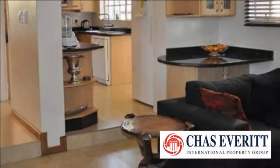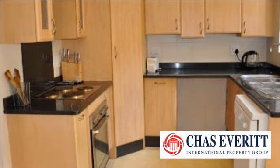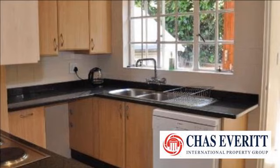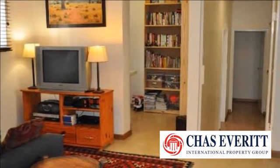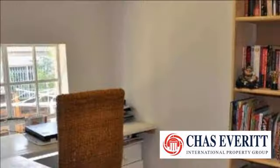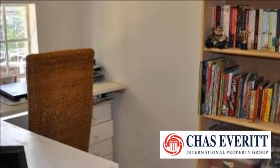This home has many extras: a study, timed irrigation system, storage area, and a double garage leading into the main house. It is conveniently situated close to all good schools, shops and highways, approximately 10-15 minutes away from OR Tambo Airport. For more information on this property or to arrange a viewing, please contact us.